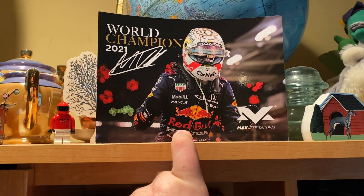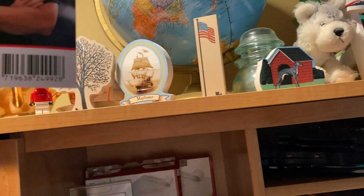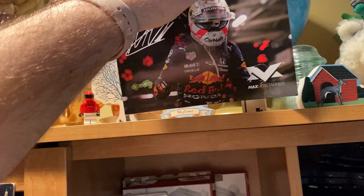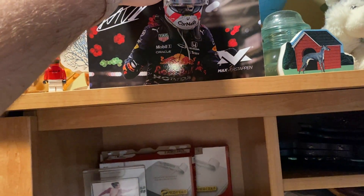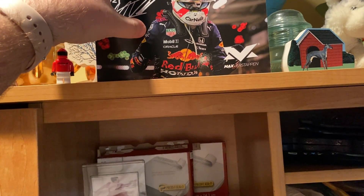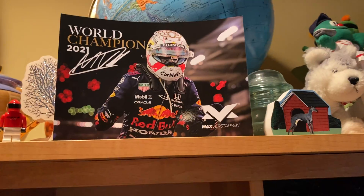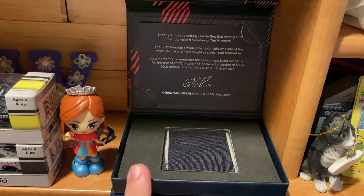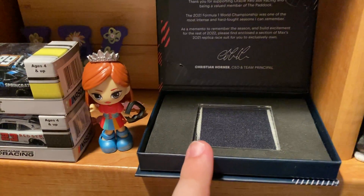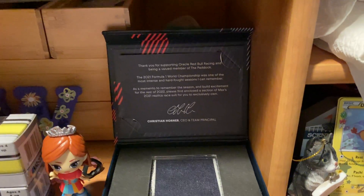We got this Max Verstappen World Champion card — this came from the Max Verstappen store. It actually works, it's kind of curved so I can set it up here. My brother got me a Miami Grand Prix Max Verstappen shirt, so that came with it and sits down here. More on the Red Bull side — there's a piece of history, a Max Verstappen fire suit with a little note there.